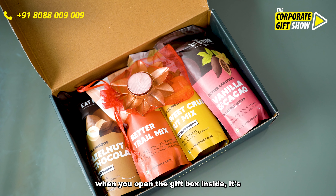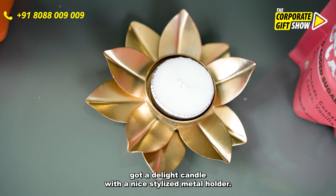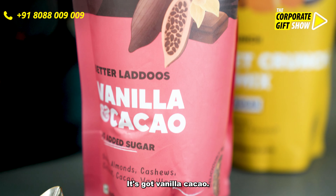Once you open the gift box, inside it's got a tea light candle with a nice stylized metal holder. It's got vanilla cacao.